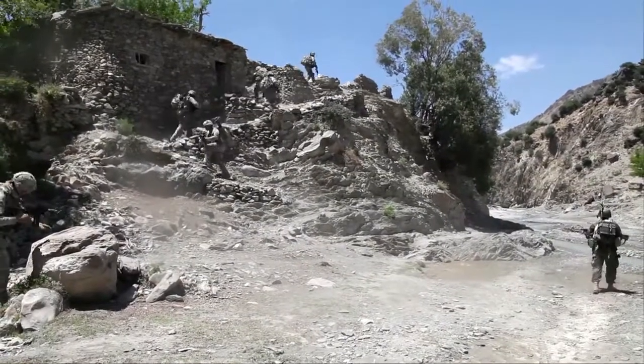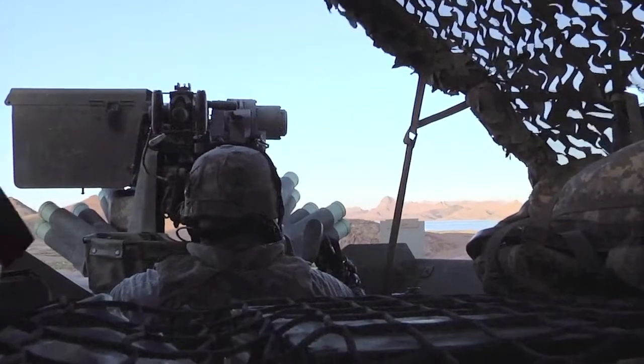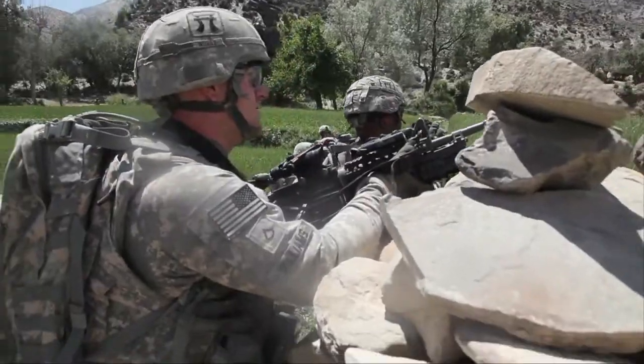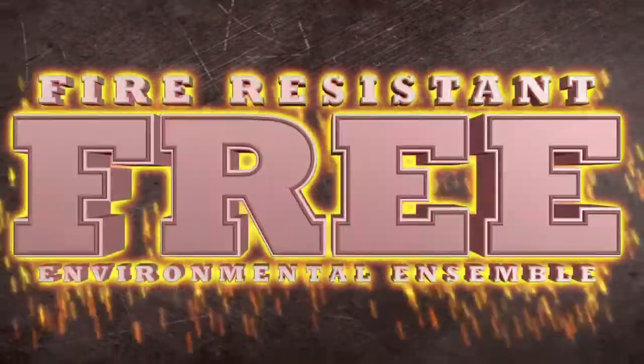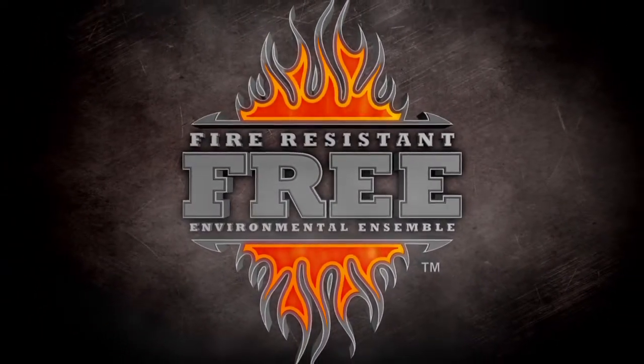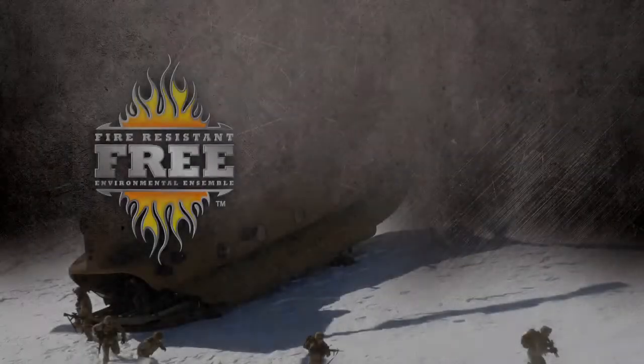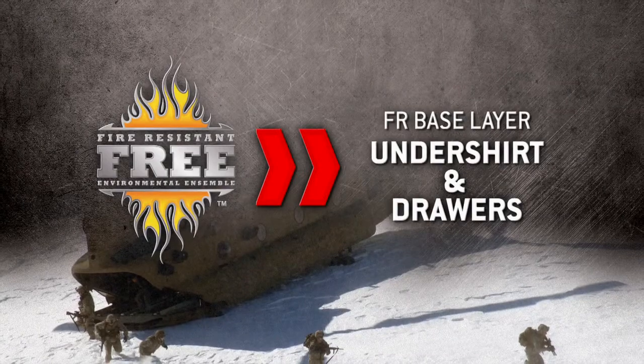The modern warfighter is in constant transition, whether mounted or dismounted, in the air or in a vehicle. The threat remains. Meet FREE — the Fire Resistant Environmental Ensemble — because mother nature isn't the only threat.